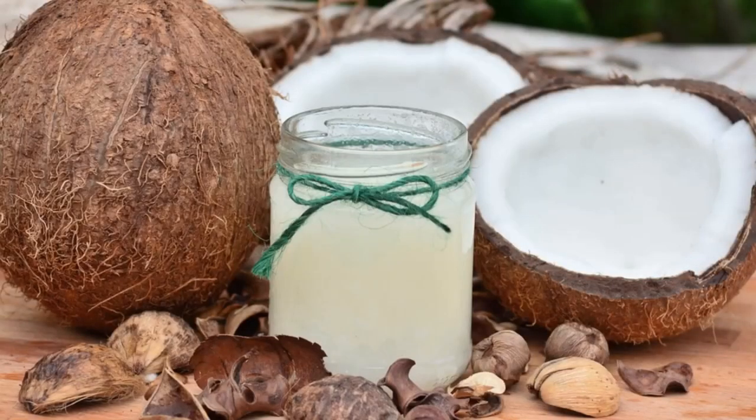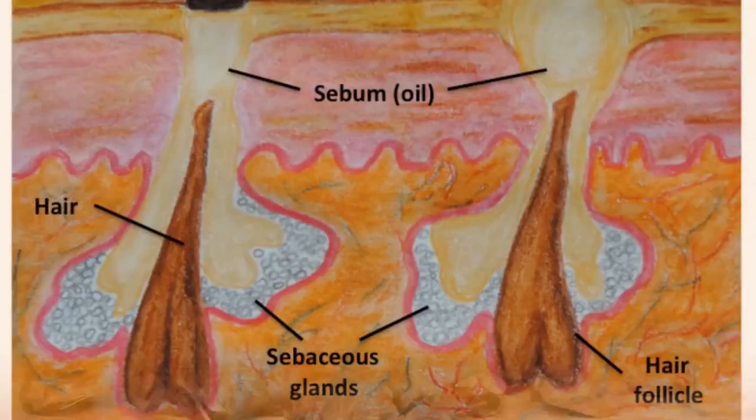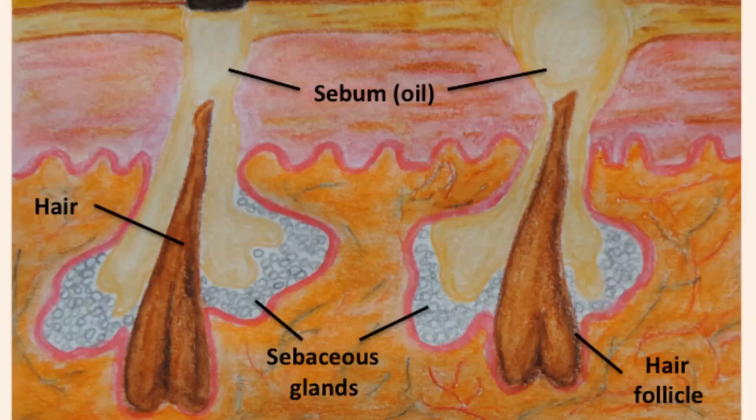Nowadays there are many skin care creams and products on the market, but according to recent studies natural coconut oil is often better than some anti-wrinkle creams, and applying coconut oil daily can work as an effective anti-aging treatment. We have microscopic sebaceous glands in our skin that produce an oily substance called sebum, which helps to waterproof the skin and acts as a natural lubrication. Well-lubricated skin can ward off wrinkles since oily skin takes much longer to get wrinkles compared to dry skin.